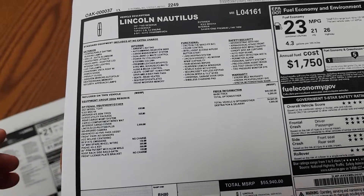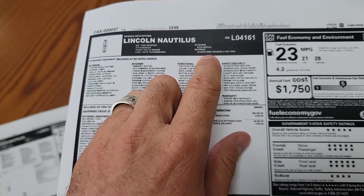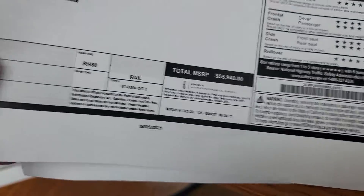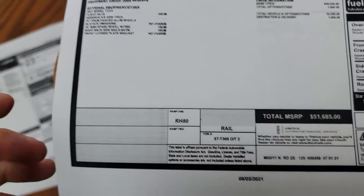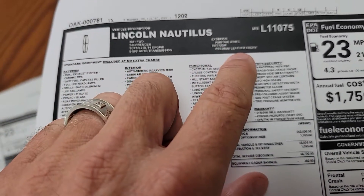All these other ones are 2.0 front-wheel drive. This one right here is Iced Mocha with Sandstone — it's a 200A, and there's the MSRP on that one. This one right here is Flight Blue with Sandstone, also a 200A, and there's the MSRP on that one.